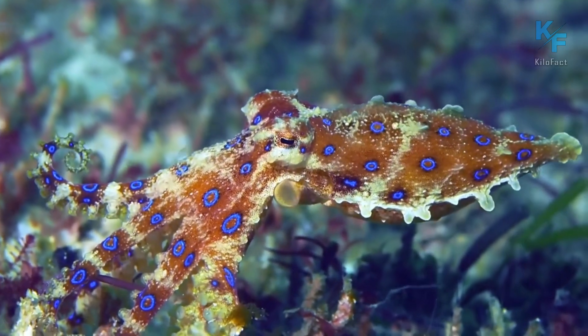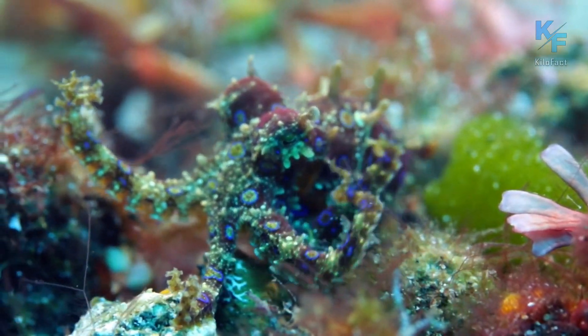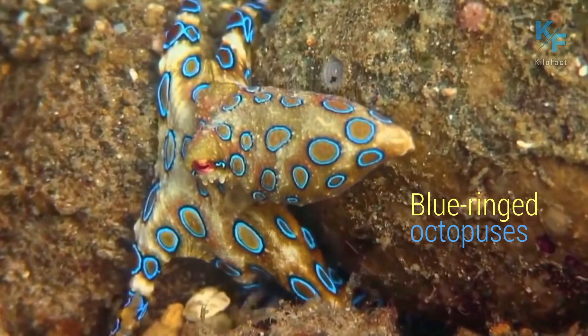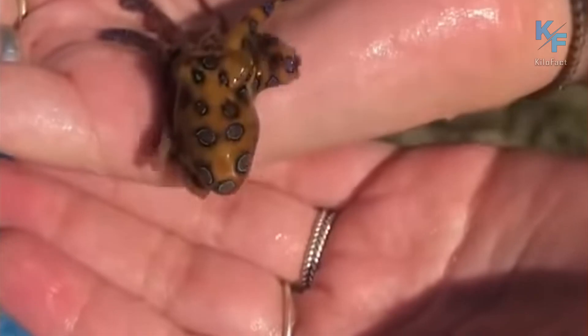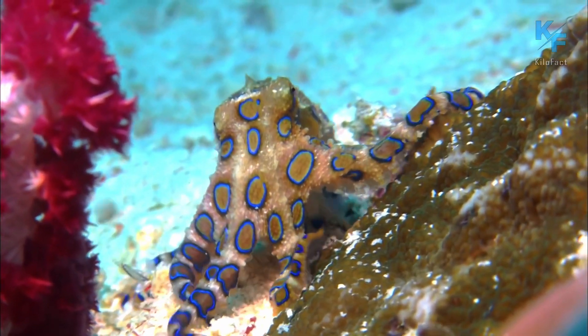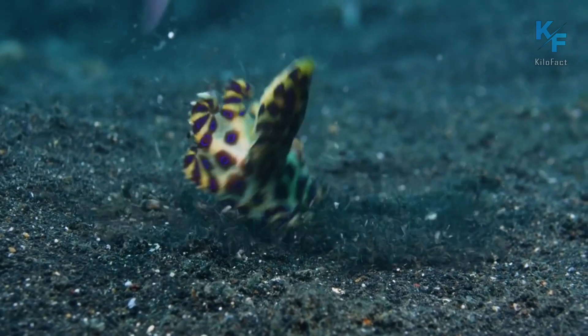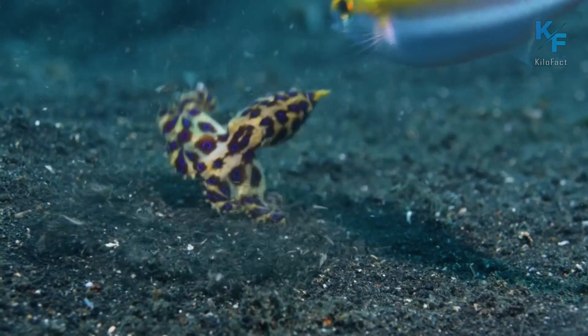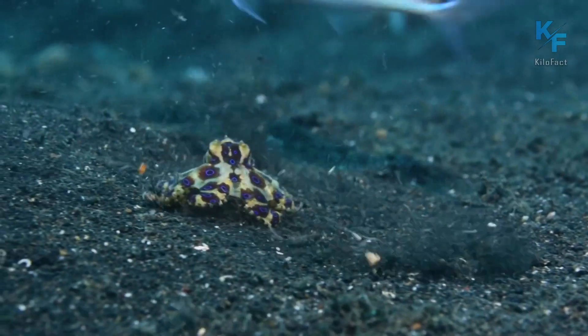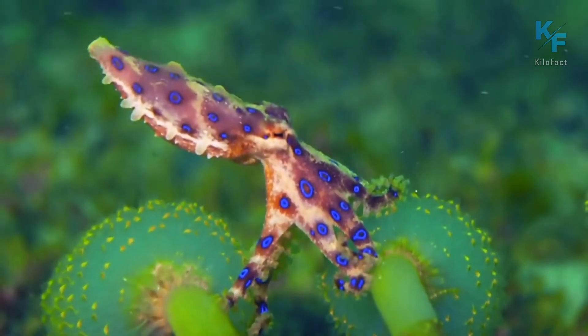When handling an octopus, you should remember that all of them are poisonous to some extent, but only the blue-ringed octopus is dangerous to humans. Although it can easily fit in an adult's palm and weighs only 100 grams, the venom in it is enough to kill 30 people. To this day, no antidote to the bite of this mollusk has been found. By the way, the venom is not produced by the octopus itself, but by bacteria living in its salivary glands.